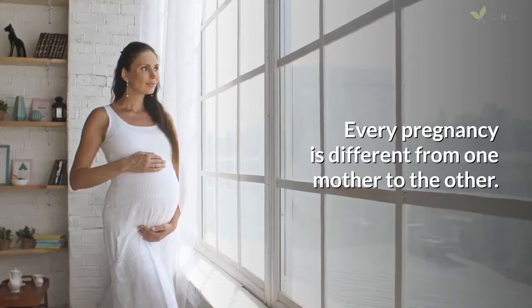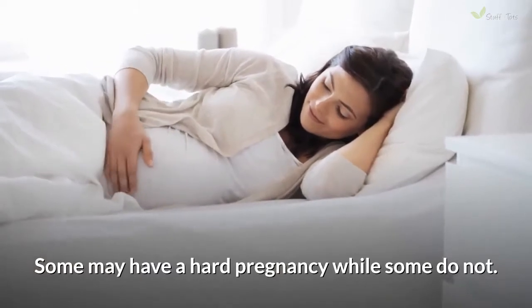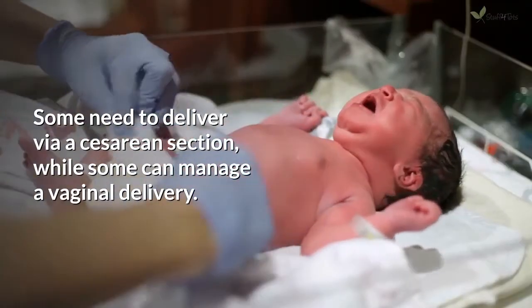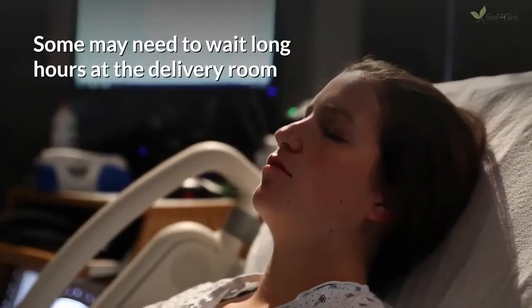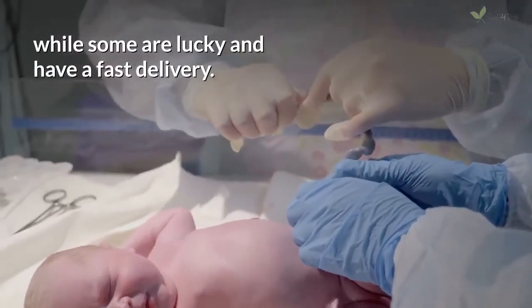Every pregnancy is different from one mother to the other. Some may have a hard pregnancy, while some do not. Some need to deliver via a cesarean section, while some can manage a vaginal delivery. Some may need to wait long hours at the delivery room, while some are lucky and have a fast delivery.